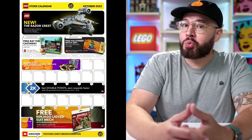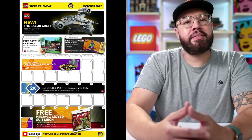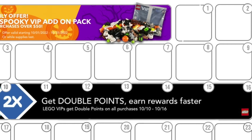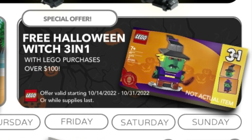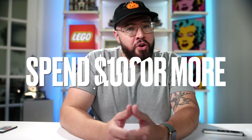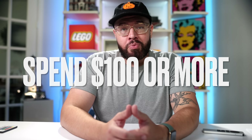Two of the LEGO promos are expiring during the Double VIP Week, as Ray the Castaway and the Ninjago polybag only last until October 13th. However, this is when the next October promo takes flight — a Halloween-specific gift with purchase. A free Mystic Witch LEGO gift with purchase will become available starting October 14th through Halloween, October 31st. All you need to do to qualify is spend $100 or more at LEGO.com or in-store.